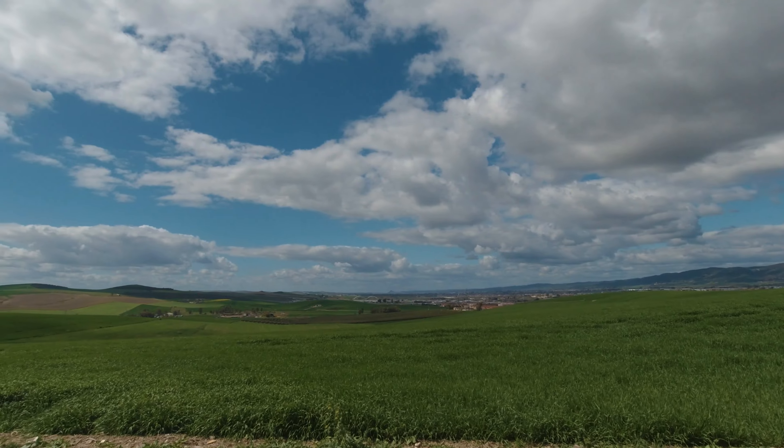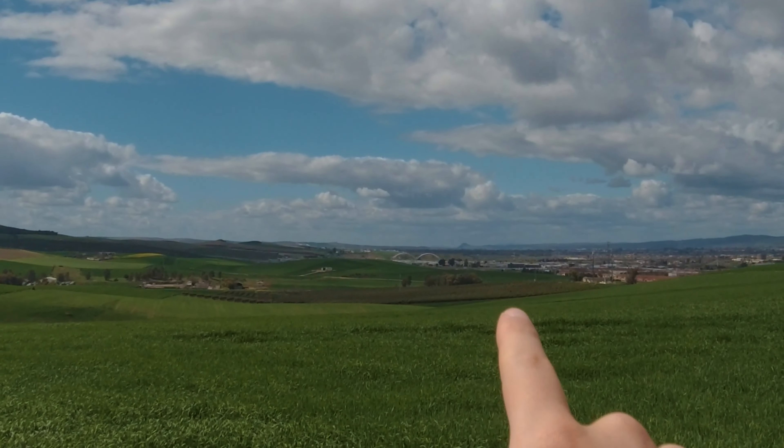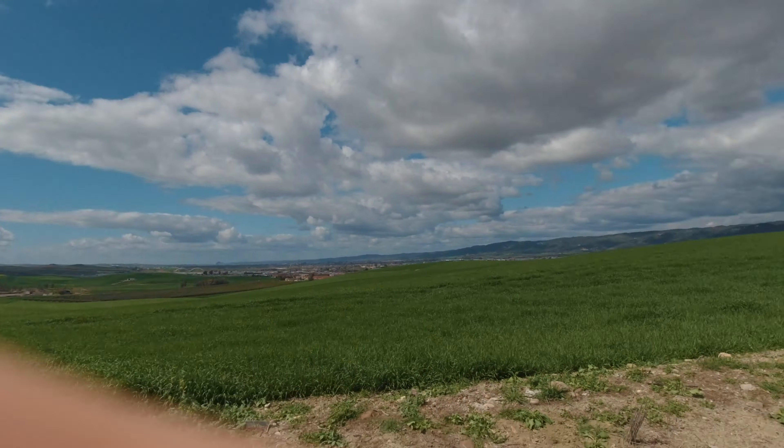I've got something to show you. Look. Can you see it? Over there, just before the horizon, there's a very prominent hill. And on top of that hill, there's a castle. It looks like something out of a 1950s Hollywood epic or a children's picture book, especially when the sunset goes down behind it. I've been looking at it for the better part of a year, and I've never actually gone over to check it out.